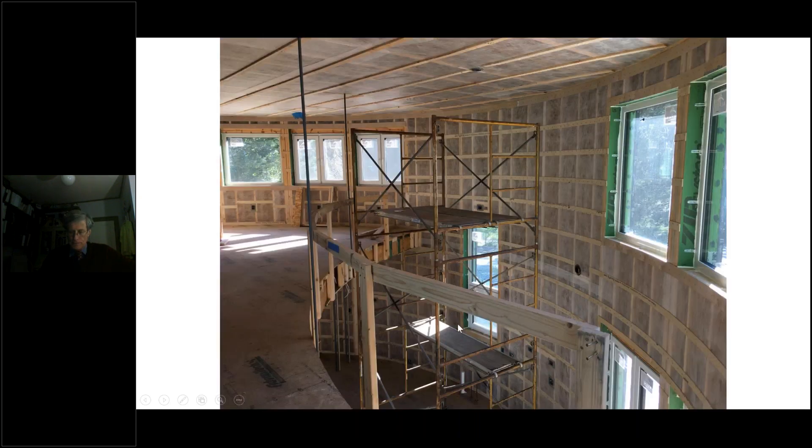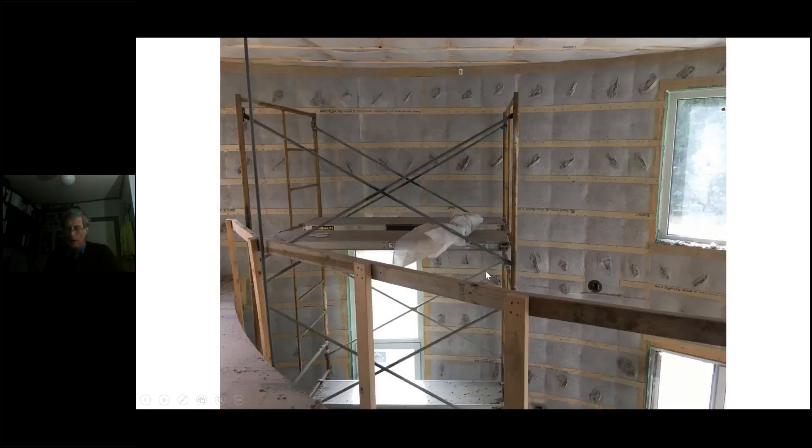Once everything is framed and the outside is done, we apply a layer of Insulweb. Then, because of the nature of the curved wall, we needed to strap it to hold the shape of the curve. The whole double-studded wall assembly is then filled with dense-pack cellulose. That's it for me.